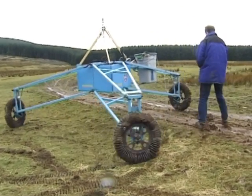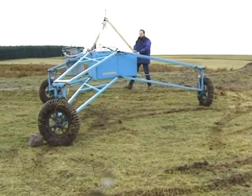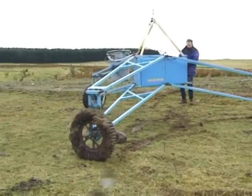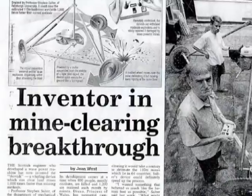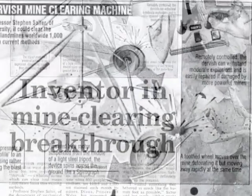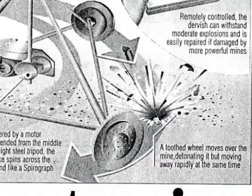The Dervish was designed to blow up anti-personnel mines. In the mid-1990s, Stephen Salter had started to think about faster and cheaper ways to get rid of the world's hundred million or so mines, which were responsible for killing or maiming over 20,000 people a year.